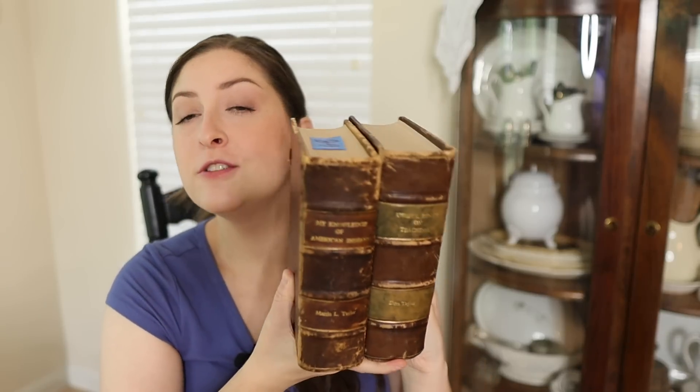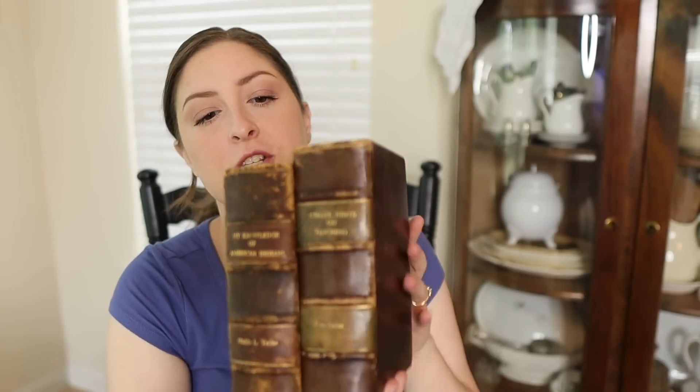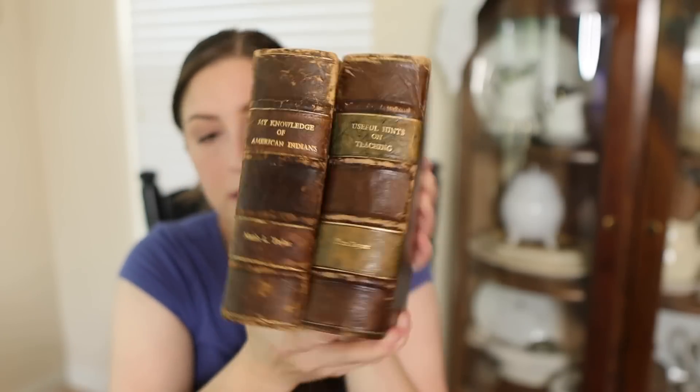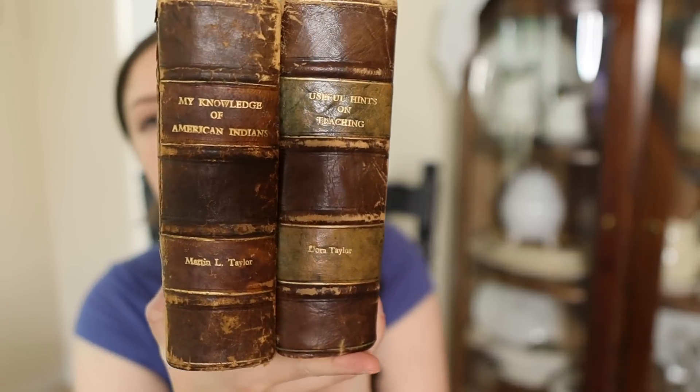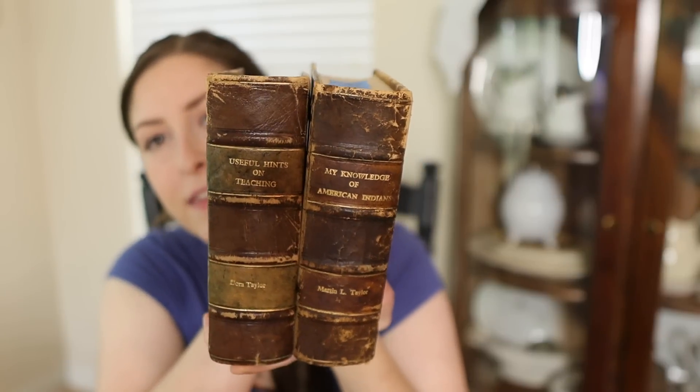These are so cool. I got these from an online estate auction. There were two more, but I got outbid and I gave myself a budget, so I only left with two. I paid $5 each. I'm unsure about what they are because they're blank on the inside, so I'm assuming that means they're journals. They say the same last name — Martin L. Taylor and Dora Taylor — and one says 'Useful Hints on Teaching' and the other says 'My Knowledge of American Indians.' They're blank, but the inside of this one is written 'Father's Day 1970,' so I guess it was a gift. I just love the spines. I wish I had a whole entire row of these.